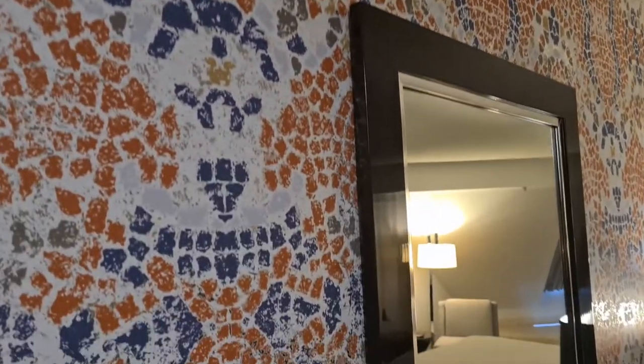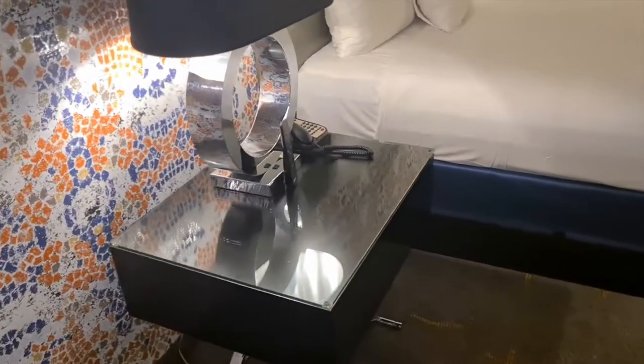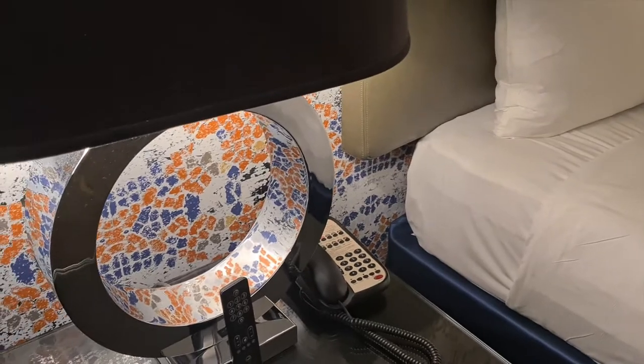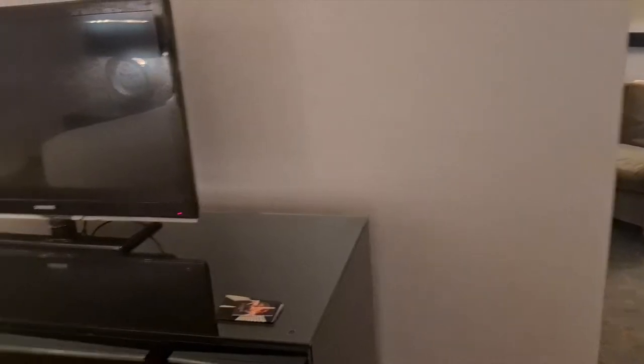As you come in, the bathroom is on your right-hand side. Coming into the main bedroom area, there's a nice wallpaper with almost a mosaic effect. You've got a big floor-to-ceiling mirror, a bedside table, a lamp, and a remote control for the TV. I'm curious if the TV will be like the one I had at the Luxor a couple of years ago — only about 10 channels and pretty blurry. There's a phone, an empty drawer, and a nice big king bed that feels nice and soft. Then you've got the TV entertainment unit.